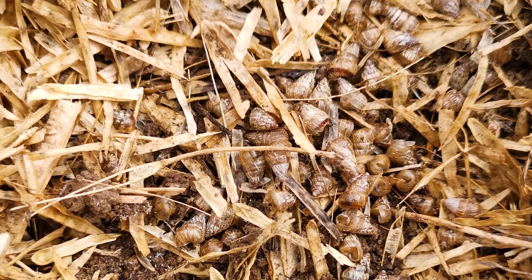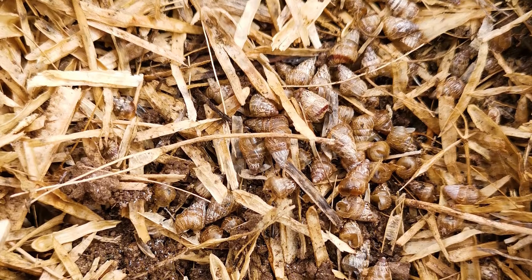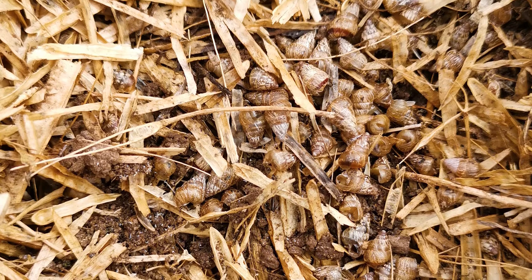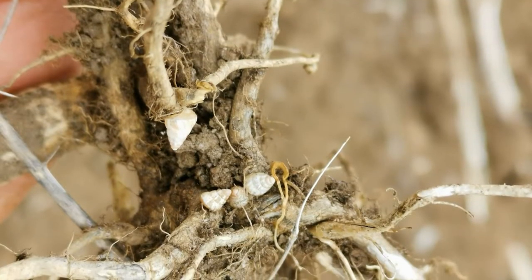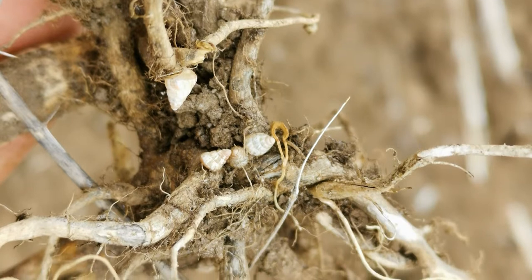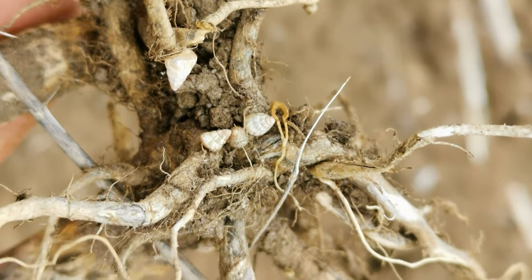We're trying to bring this idea into WA for the small conical snail, but it's a little more difficult, as small conical snails tend not to climb up the stubble as much. Instead, they bury themselves in the root systems at the bottom of the stalks or by climbing inside the canola stalks themselves, making it a bit trickier to get these stubble techniques to work.